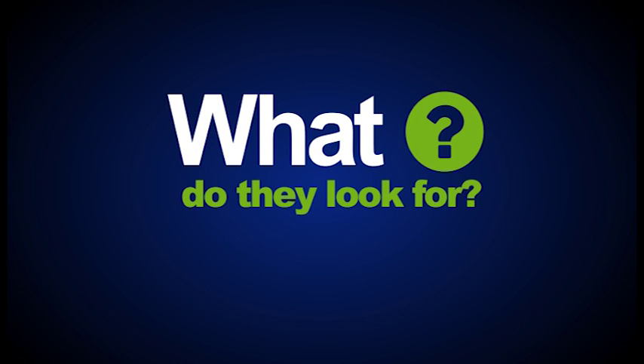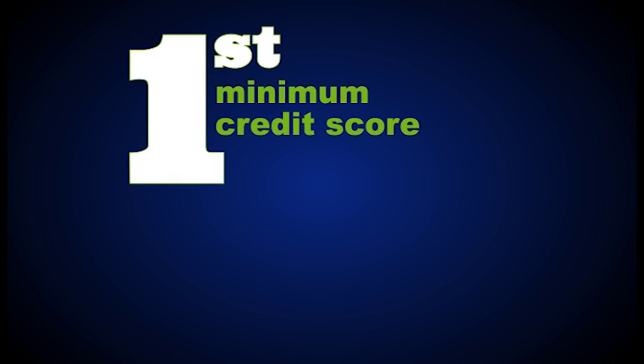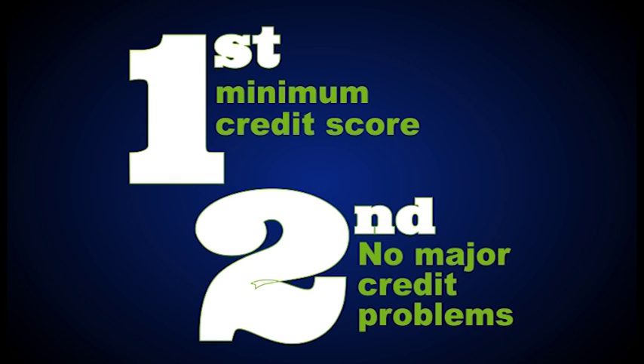So what exactly are lenders looking for in your credit report? They want to make sure you first meet the minimum credit score, and second, that you have no major credit problems, such as bankruptcy or delinquencies.